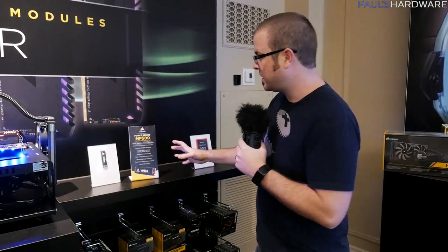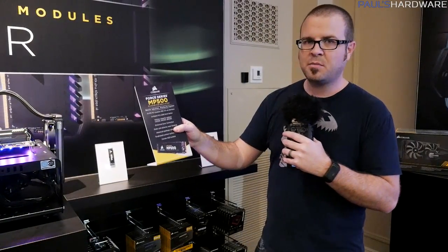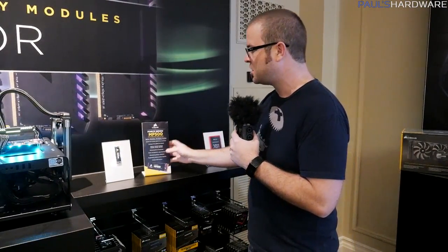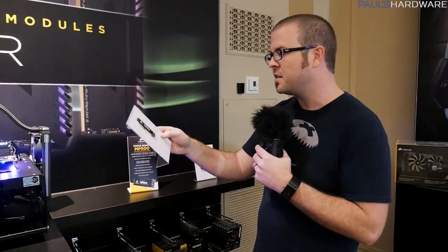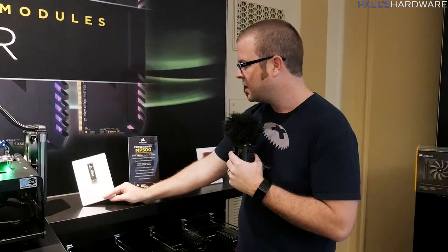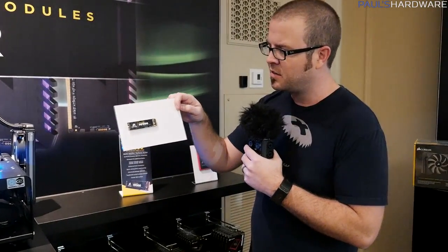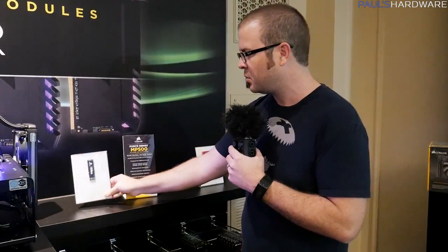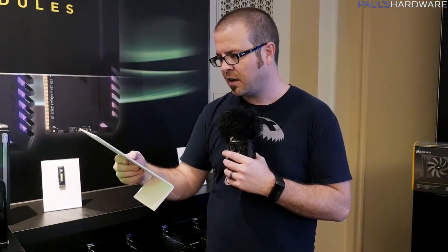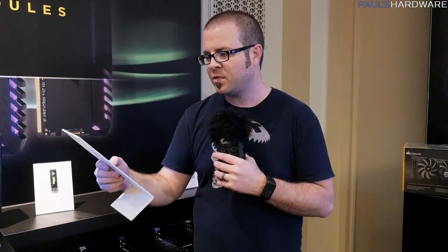I wanted to quickly mention this right here — the Force Series MP500. It's been a while since Corsair came out with a new SSD, so they decided to jump up to the newest and fanciest type of SSD, which is an M.2 SSD with NVMe support. There's not a whole lot to say about it other than it's got a nice black PCB so it'll blend in with your build pretty nicely, with a bit of yellow accents on the label. Available in 120, 240, and 480 gigabyte capacities.